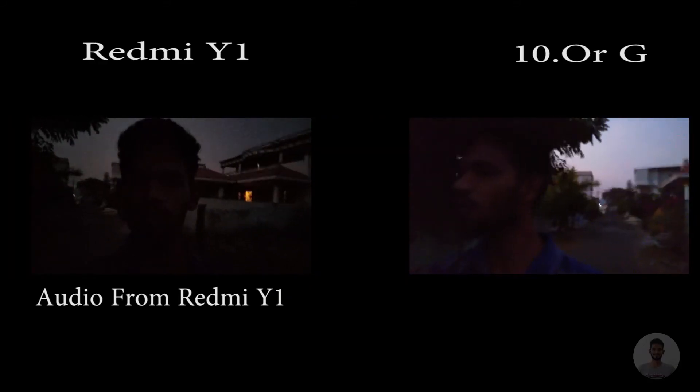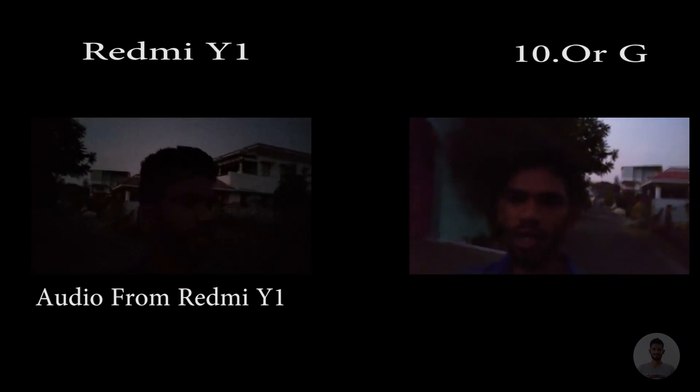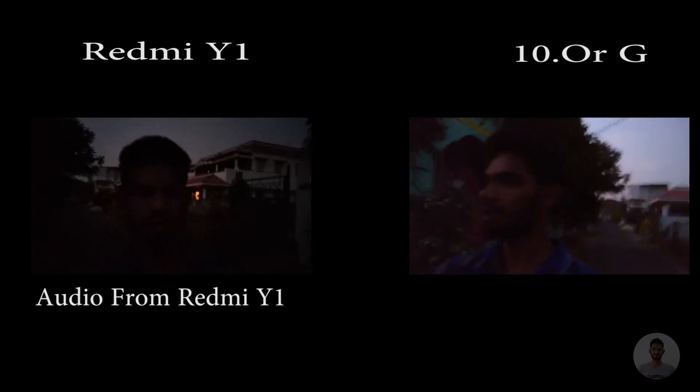Now moving on to the video quality. On the right side I have my Redmi Y1 and on my left side I have the 10RG. So this is basically filmed in the early morning as you all can see.